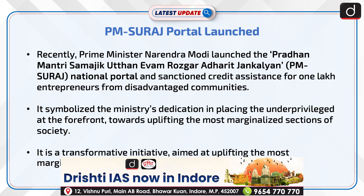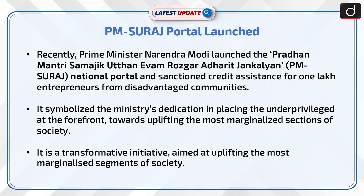Prime Minister Narendra Modi launched the Pradhan Mantri Samajik Uttan evam Rozgar Adharit Jan Kalyan National Portal and sanctioned credit assistance for 1 lakh entrepreneurs from disadvantaged communities. It symbolized the ministry's dedication in placing the underprivileged at the forefront, as a transformative initiative aimed at uplifting the most marginalized segments of society.